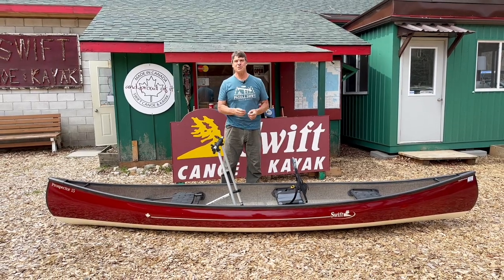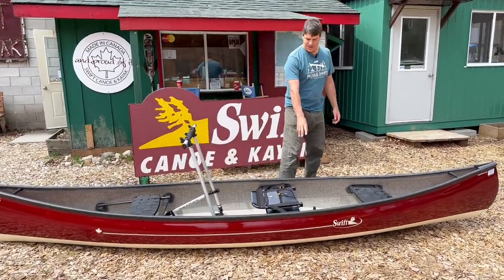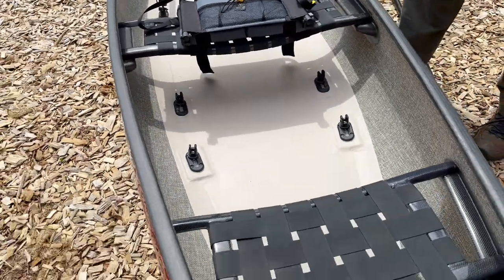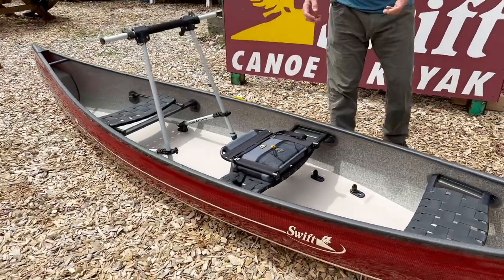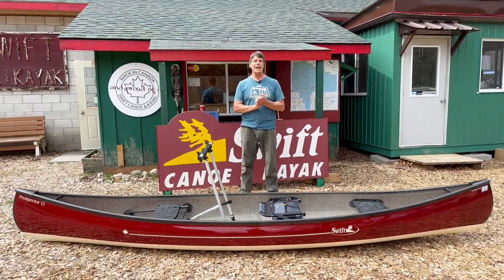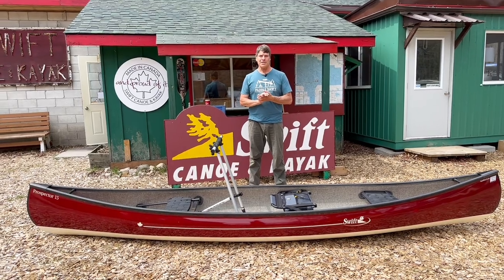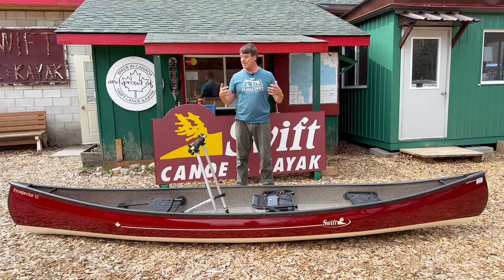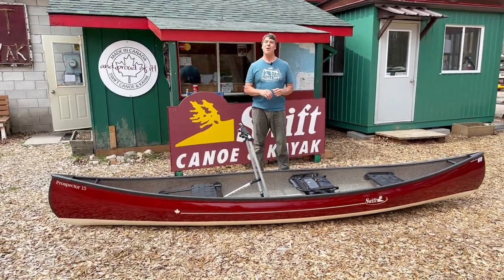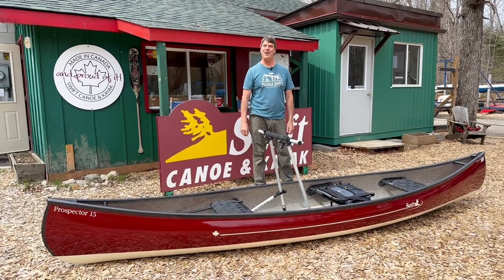We've also set up another position in the back for when Paul wants to tandem paddle — the exact same setup, with all the bars adjustable to use in a different position. You'll find we'll be working on more things like this. If you're a person with special needs to get in and out of a boat, contact us — the fall is the best time for this work, but we'd like to help as many people get on the water as we can. Cheers to this beautiful Prospector 15 going to the UK. Paul, you're going to have an amazing summer, and hopefully you'll make it to Butte, Scotland with your buddies and paddle with them as well. Cheers.